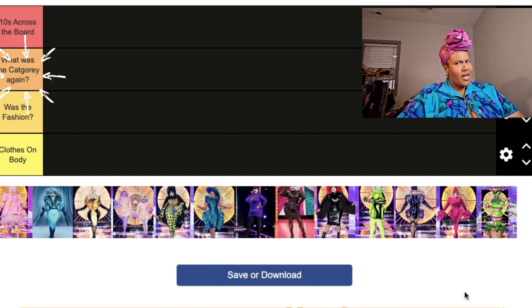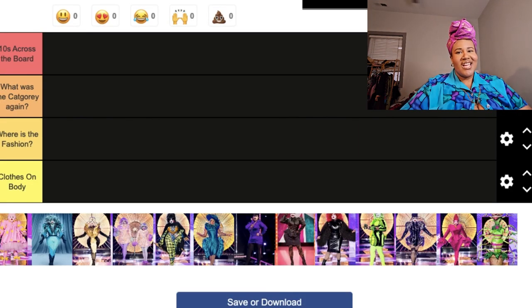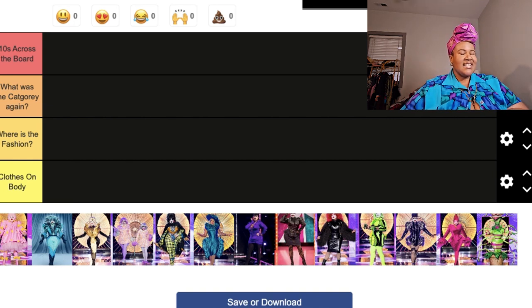Next category down is 'What Was the Category Again?' — meaning I love the look but I don't think it fits the category. It's still a fantastic look, just not quite tens across the board. Next is 'Where Is the Fashion?' — it's good, but where's the concept, the building, the story? And last is our lowest: 'Clothes on Body.'